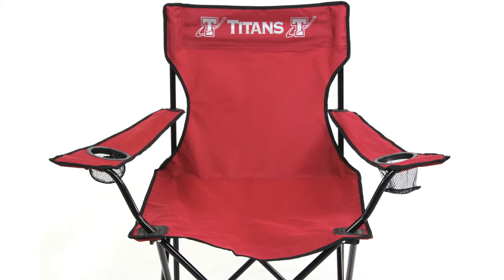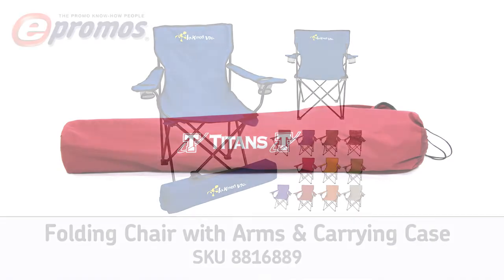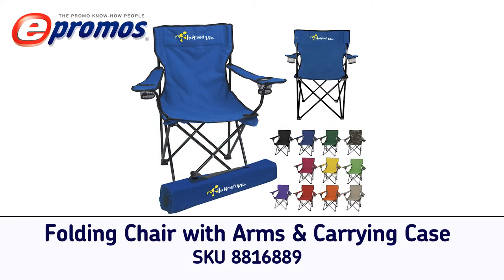With three different imprint areas available, your business will get noticed with every use. Contact one of our trained brand consultants today to place your order.